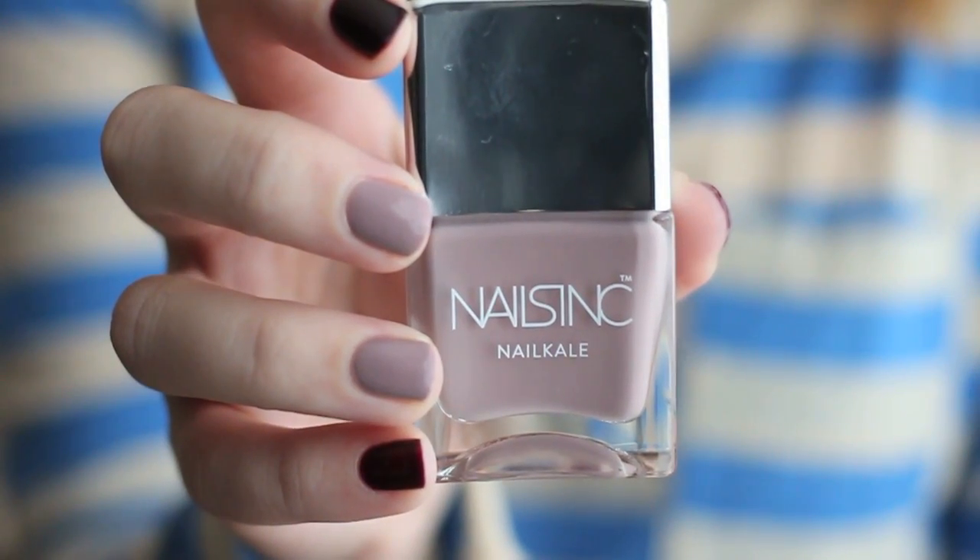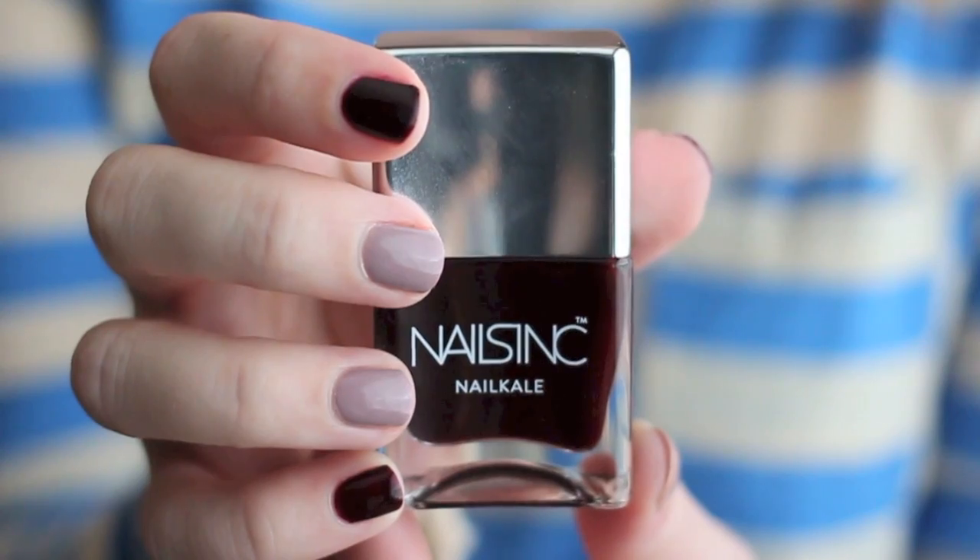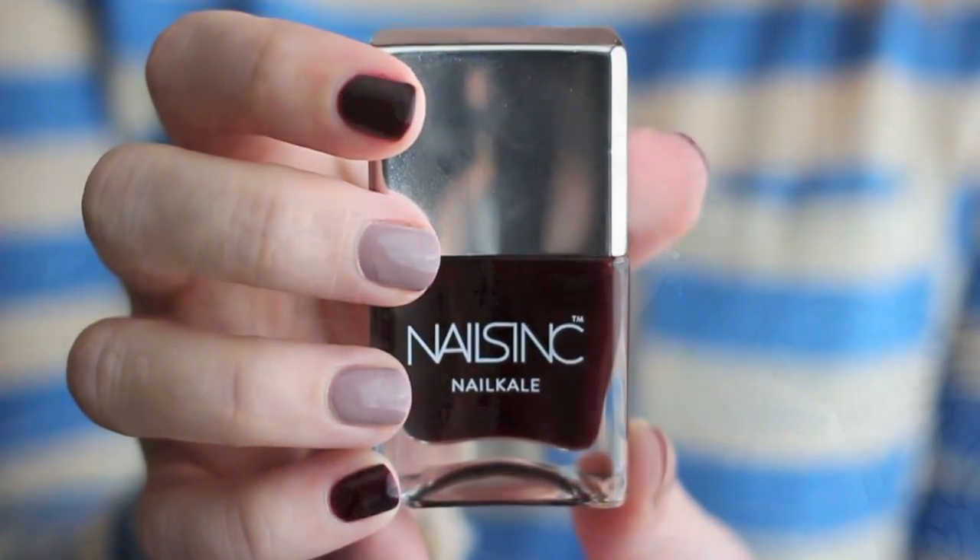The other two shades I got were Westburn Park Road, described as a muted mink color which I love, and Victoria, a very deep almost black cherry. I can't tell you yet if they're really fortifying for nails, or how long they last, but they apply beautifully. It's a slightly wider brush than I'm used to but I had no trouble — everything went on beautifully with two coats and a top coat. I love the colors and maybe I'll update you in my monthly favorites.